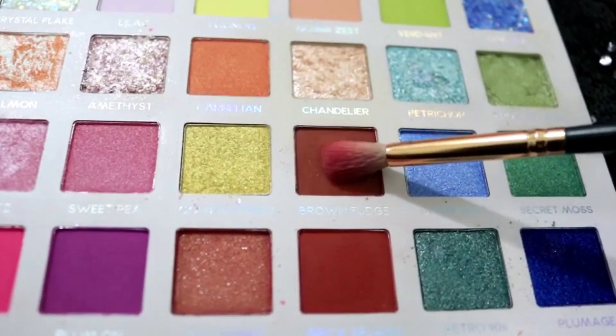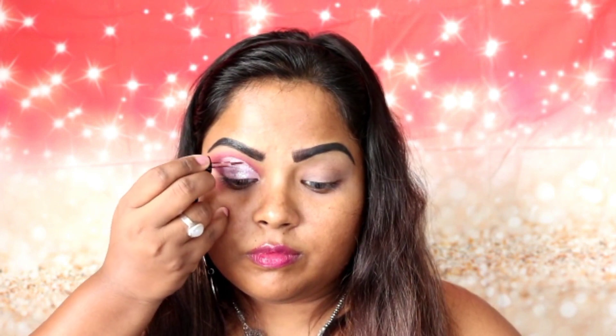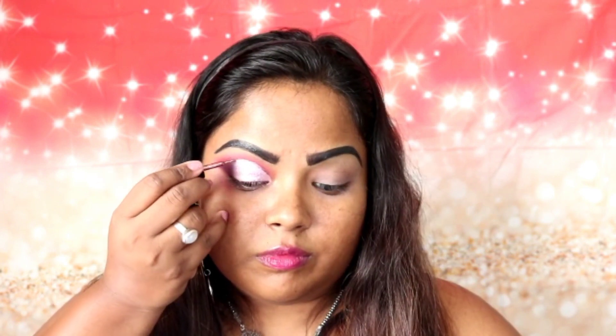For the next step I'm using Brown Fudge, applying it in between the outer lid and middle lid. This step makes your eyeshadow look a bit nicer and brighter. Then I'm taking the glitter and applying it on the crease. Next, I'm using an Into It eye pencil, applying it to my waterline. I've taken the eye pencil and made it a bit darker, pulling it a little towards my tear duct.